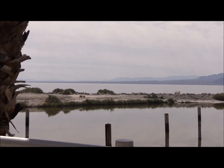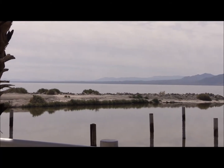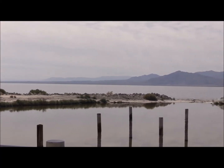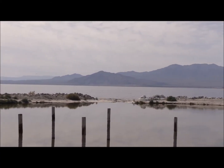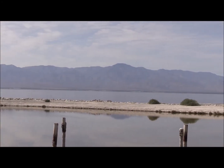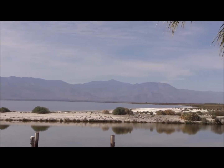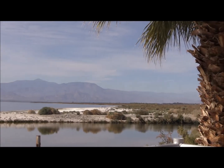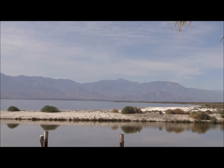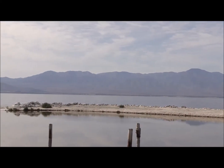How this lake got formed: they built a canal to the Colorado River in 1905, there was a flood, and it flooded this entire valley — that's what filled up and created this lake. We're 227 feet below sea level, and that's how this lake was created.